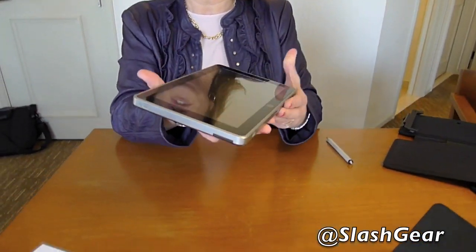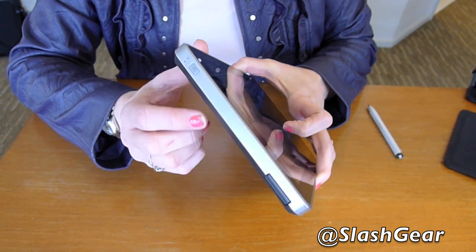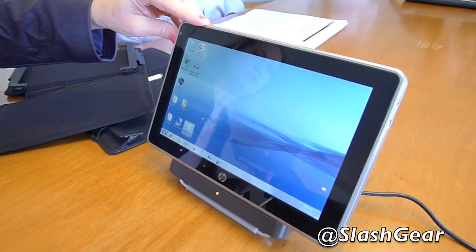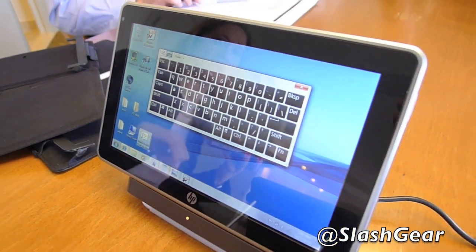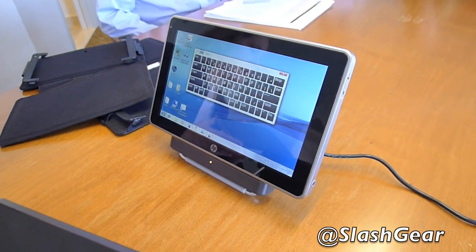Those are some of the use cases and business models we think about for the device. I'll walk you around the device and tell you about some of the specs. First, you can see here is a keyboard button — if you want to automatically have the keyboard pop out, you can push that button. You can also switch between the keyboard and handwriting input as well.